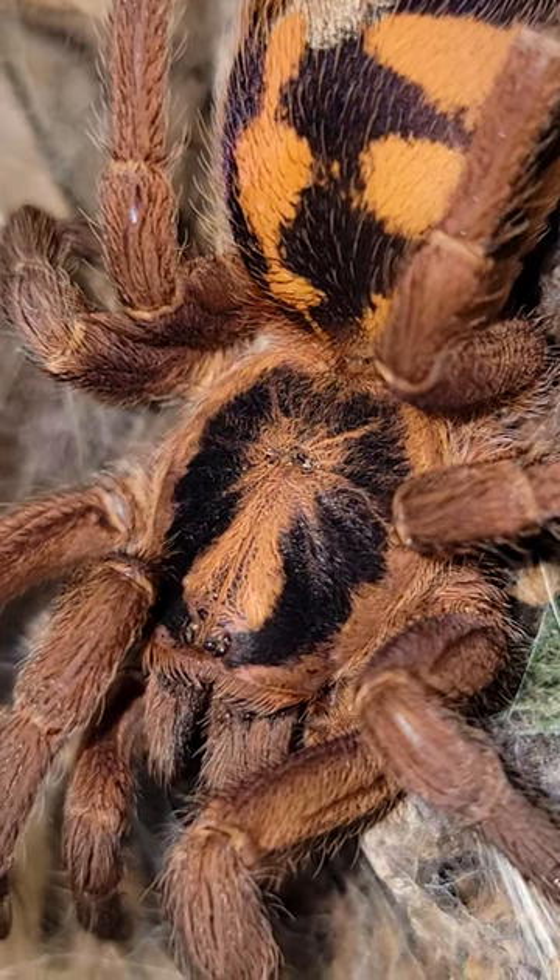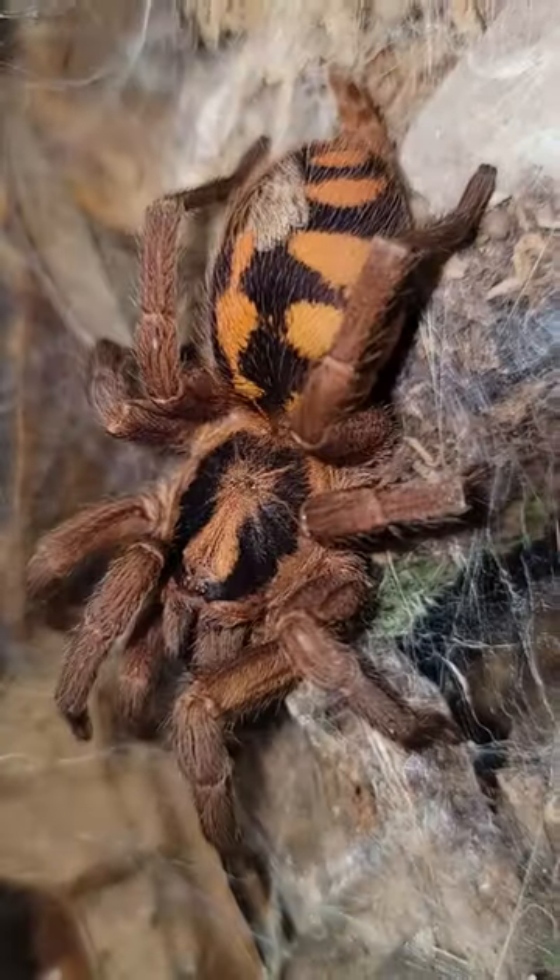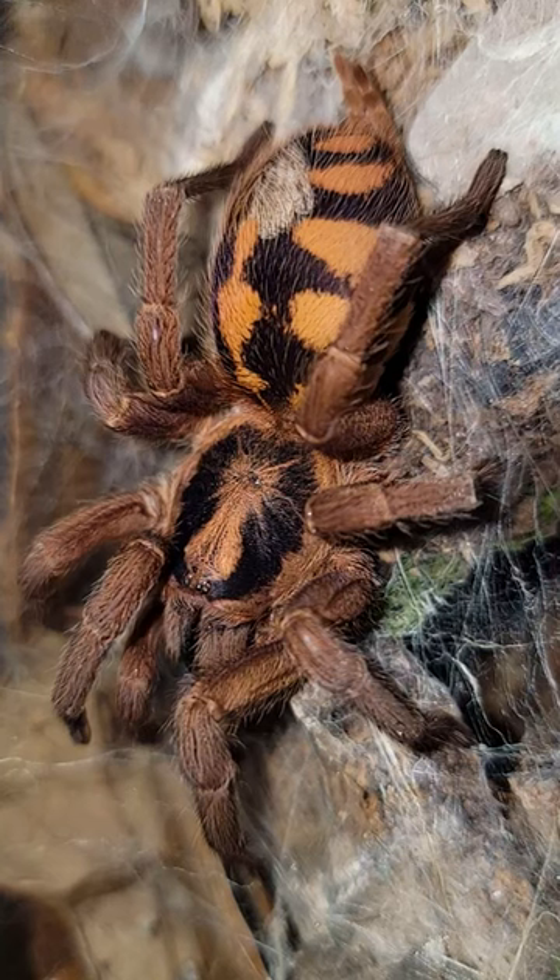This spider gets its common name from the orangey patterning on its abdomen, which resembles — well, you guessed it — a pumpkin patch.